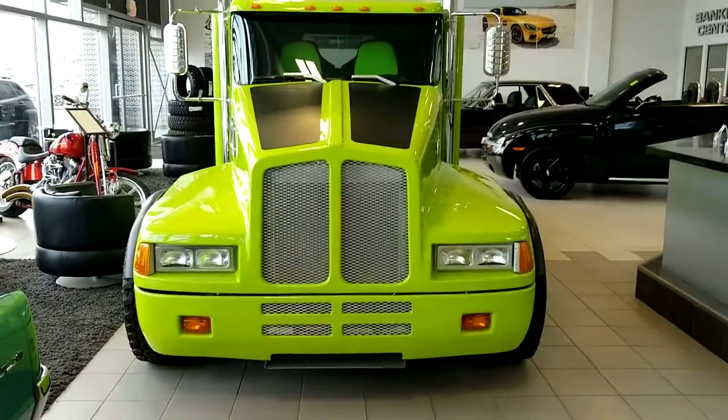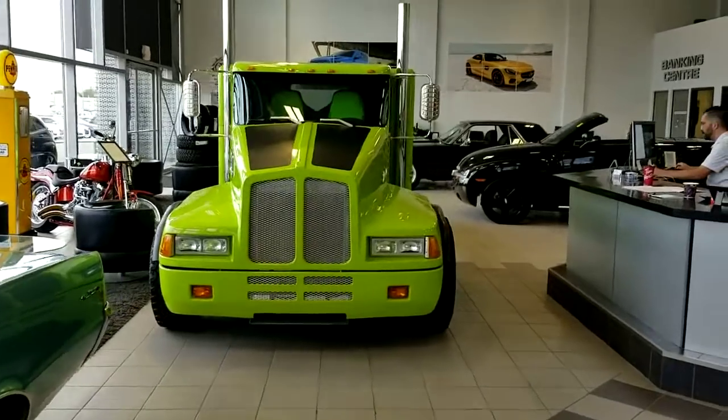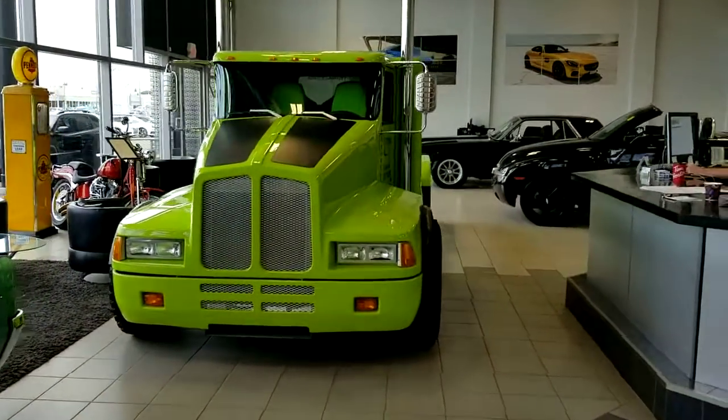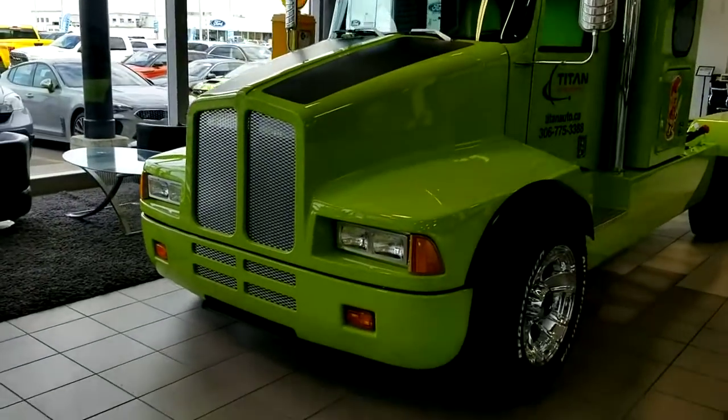Good morning, I'm Randy from Titan Automotive. I just received your email about the 1995 Dodge Ram with the Kenworth Semi Conversion Kit. As you can see, this vehicle is in such immaculate condition — we do have it in our showroom here. This one does have the 5.9 Cummins in it.